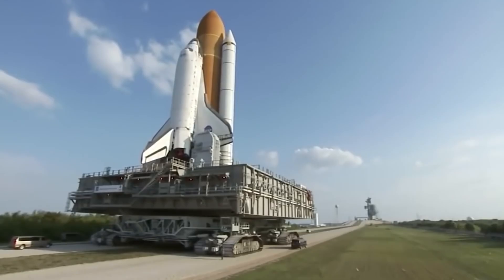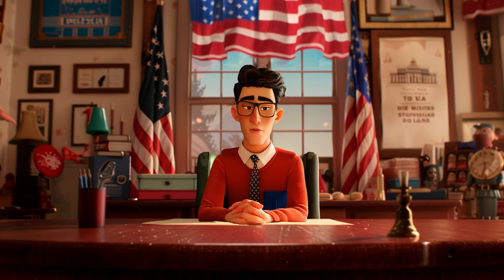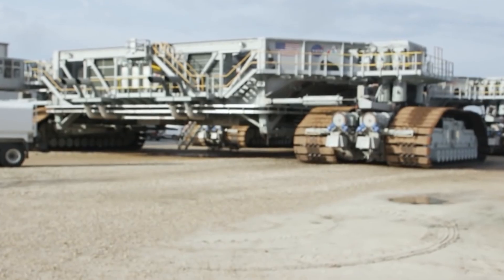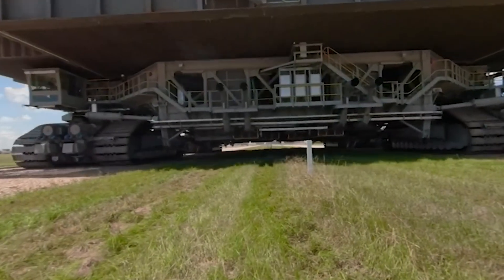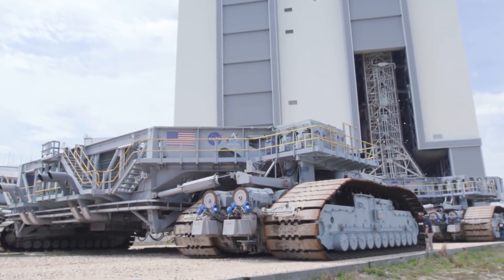The NASA Crawler Transporter is an outstanding engineering feat. It symbolizes the transition from early space programs to modern and future missions, including plans to explore the Moon and Mars. Its power, reliability, and ability to adapt to changing space program requirements make it a crucial element in the successes of the American space program. If you're still in the space race, just get yourself a couple of these and you'll be set.